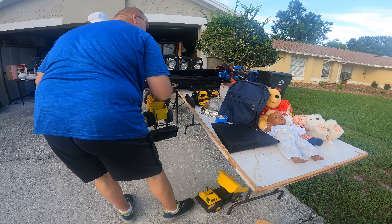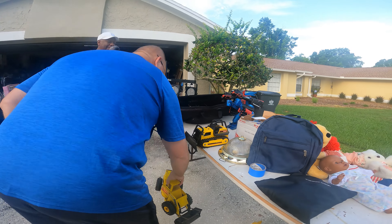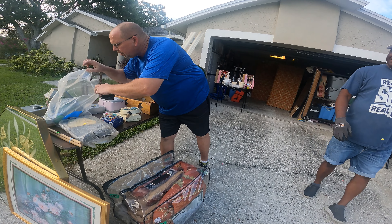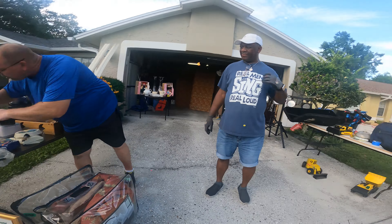We'll definitely take this guy here and this one. Those are cool — oh look, you got your little... what is that guy? I don't know, I've never seen that before. I'll take him too. Yeah, he's pretty old.